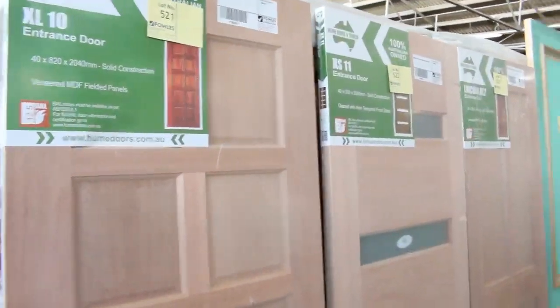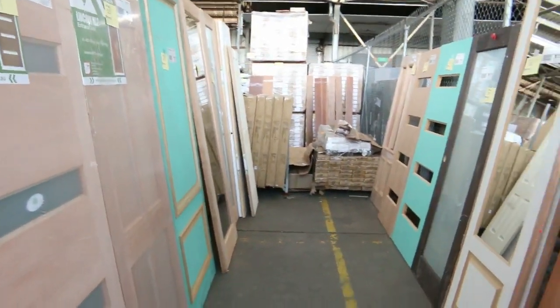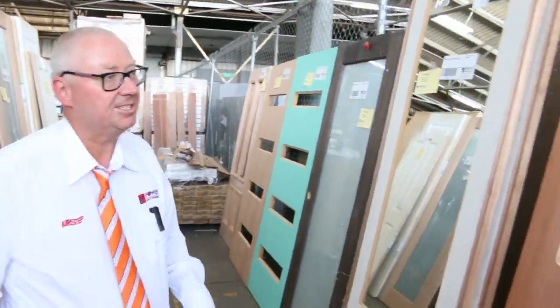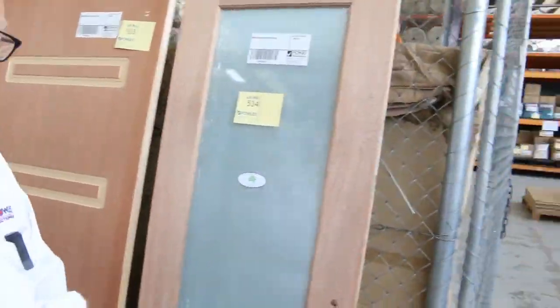Have a look here at the remaining doors — just unbelievable, some of these doors. All different styles, shapes and sizes. Mirror doors too. What a fantastic timber auction we've got for you.